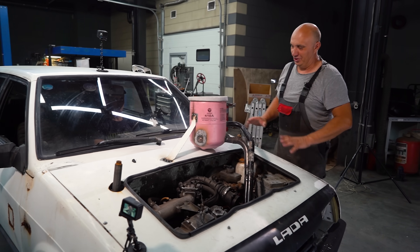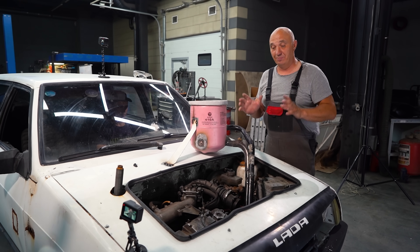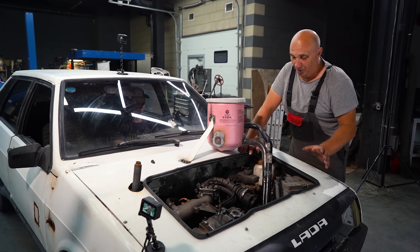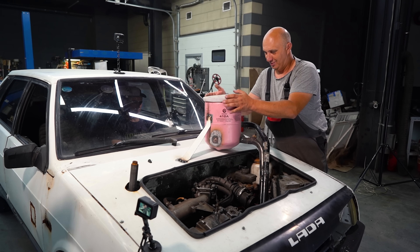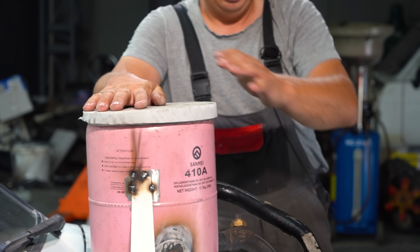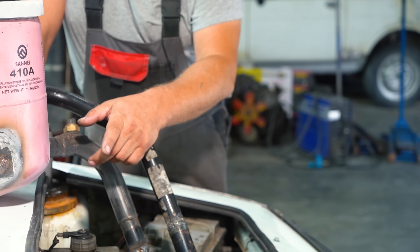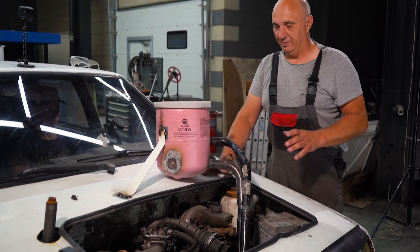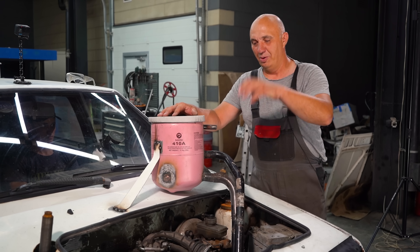Check this out, guys. We have set up a pretty fun system here. We've tried to keep things as simple as we could. The factory cooling system has been completely removed. Instead we're running this here tank — it even has a lid that keeps the canister sealed. It is going to contain some really cold liquid. We've got one tube connected to the heater core inlet and another one hooked up to the engine block.